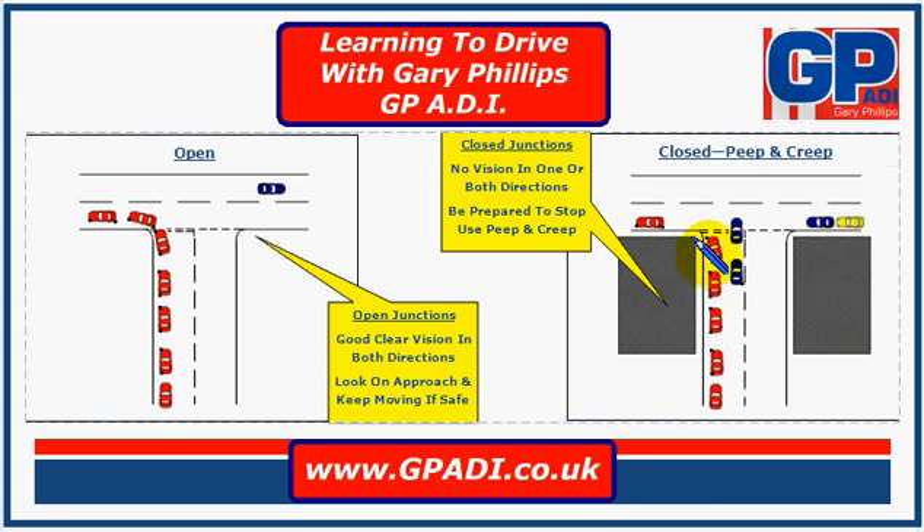So closed junctions — you're usually going to pause behind the line, look both ways twice, and see if it's clear. If it still isn't very good vision, use peep and creep to move out until you can see enough, and then you can make a decision to emerge. And that's open and closed junctions.